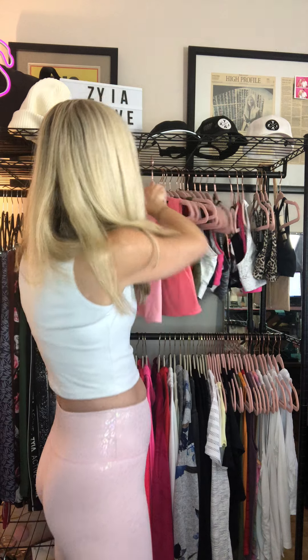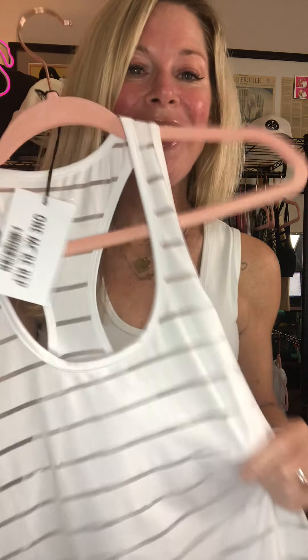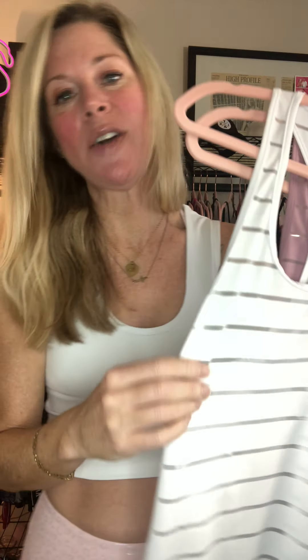The Stronger Tank has lots of fun pops of colors for you to consider. Then one of my all-time favorite tanks is the Havana Tank. It is so cute, comes in a variety of fun colors, and is super super soft.